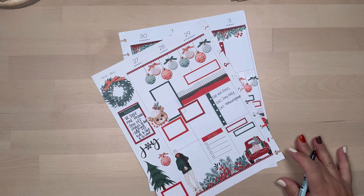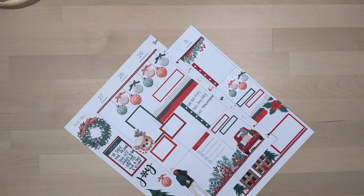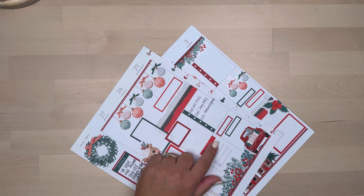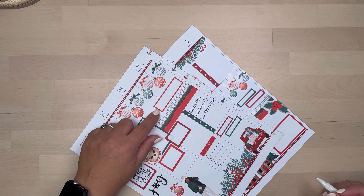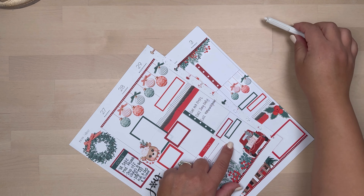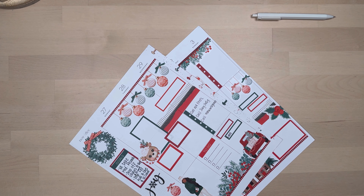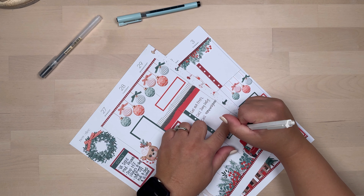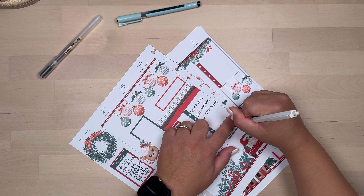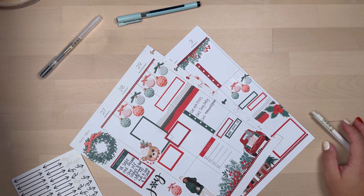I've never done that before — I did it for Isabella and it's a new thing. I think I'm going to do this on Wednesday because Kailani has a game on Wednesday. I'll write Kailani game here. Since it doesn't fit I'll just use an arrow to mark it on the bottom. I have to check the time first.